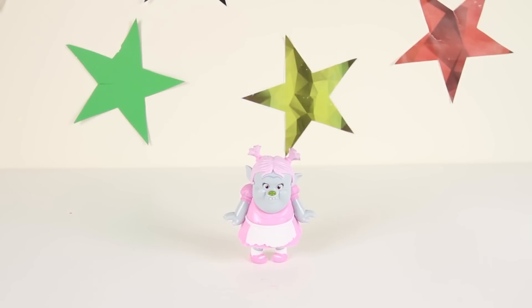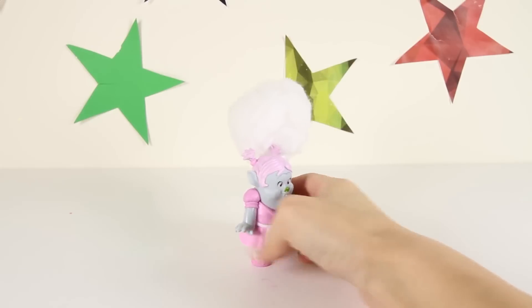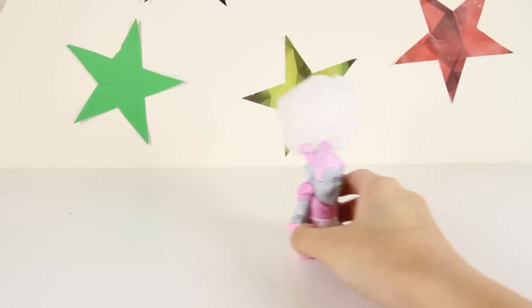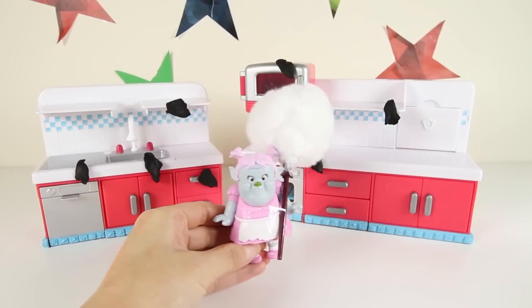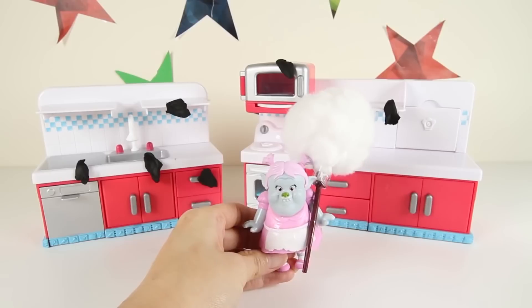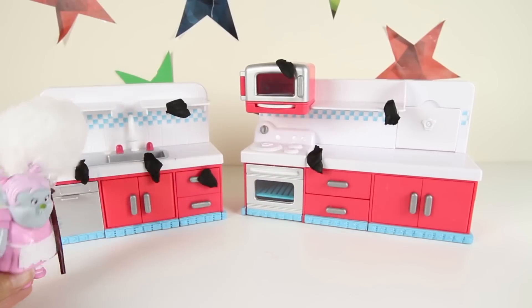Wow, it's Bridget from the Trolls Movie! Hi Bridget! Bridget is really good at cleaning the castle in Bergen Town. Today she's going to show us how she cleans Chef's Bergen Kitchen and the Trolls Pods, and she's going to clean them each in only 10 seconds! Press the thumbs up button if you want to see Bridget clean up for Chef! Here is Chef's Kitchen — Chef made such a big mess making her troll sandwiches in here! OK Bridget, this place looks so icky — go!